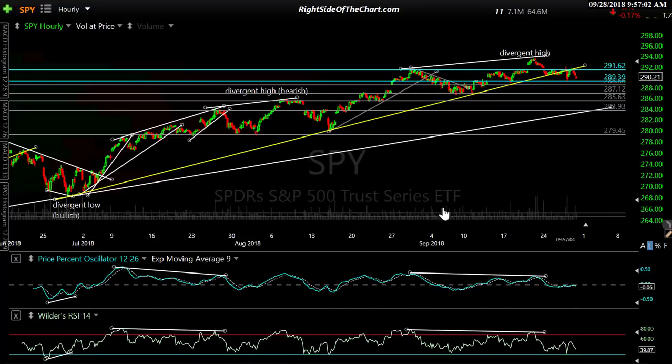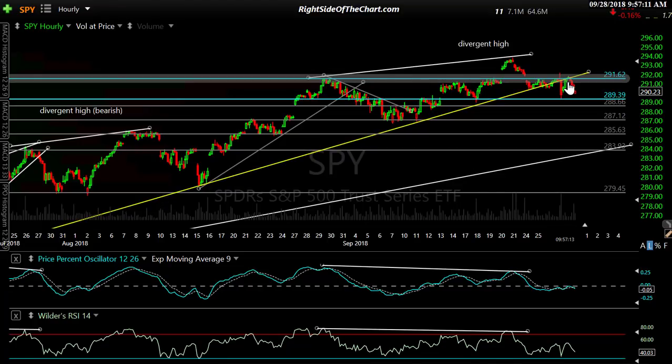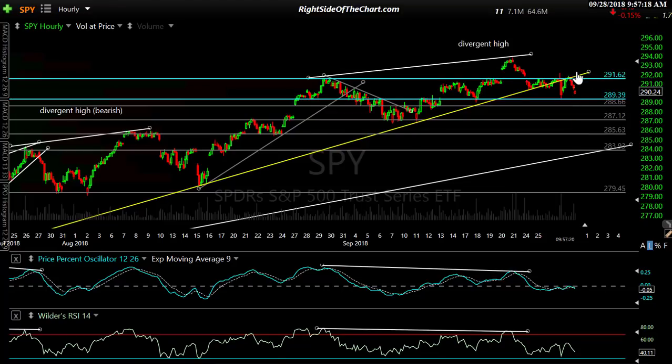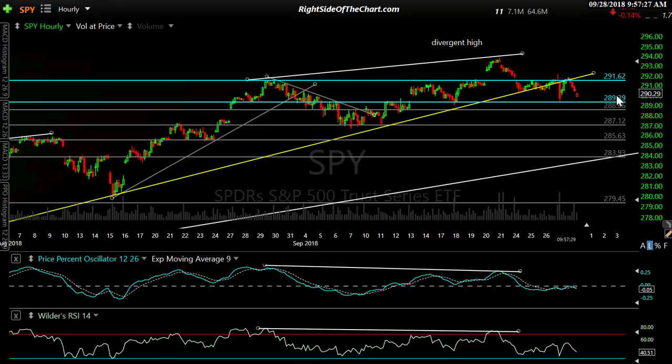Here's the SPY 60-minute chart. You can see this nice uptrend line — breakdown, backtest. As I mentioned recently, there's the impulsive move, a near-perfect failure at the trend line backtest at that 291.62-ish level. There was a little pop above it yesterday that failed, so you want to wait for that previous high to get taken out — yesterday's high. But I mentioned these being the levels I'm watching for SPY. Take into account all those other levels I talked about on NQ.